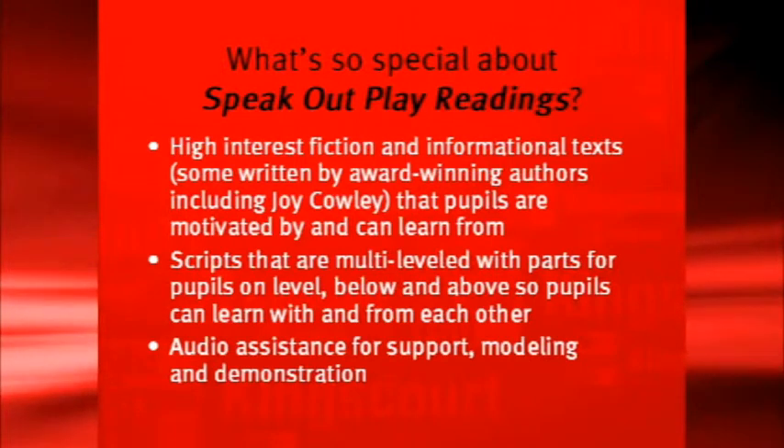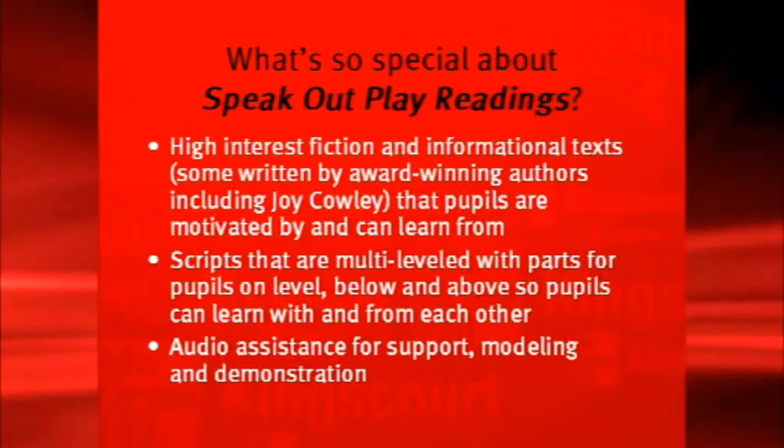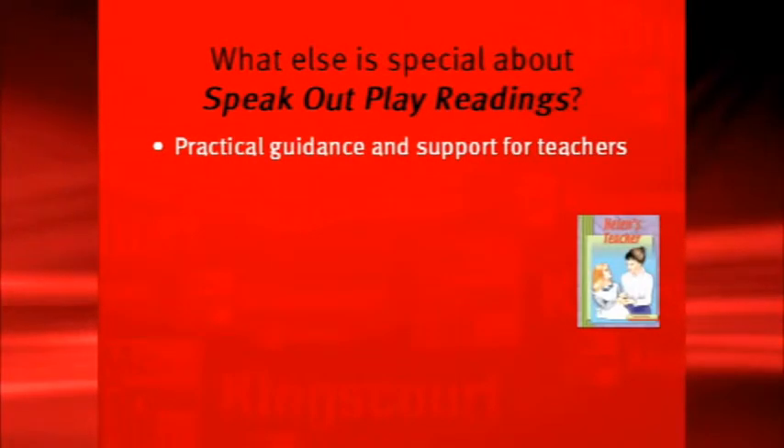Audio assistance for each play provides support, modelling, and demonstration purposes. In Speak Out Play Readings you'll find practical guidance and support for teachers. I actually implemented the programme, writing the teacher's guide as I was teaching. There are also some home-school links for parents who want to help their children but aren't quite sure how. Speak Out Play Readings provides that information for them.